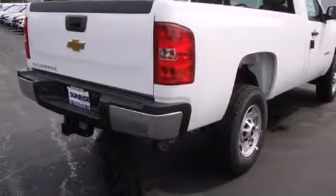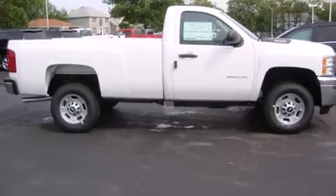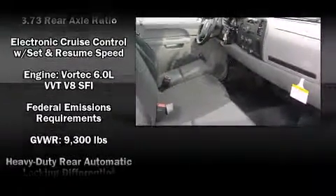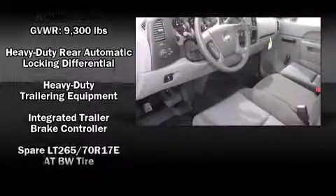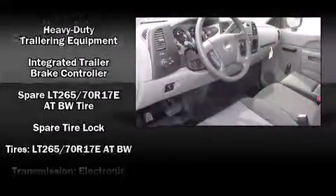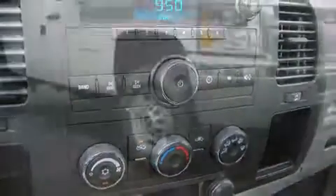Chevrolet also prioritizes safety and security with features such as dual front impact airbags with occupant sensing airbag, traction control, brake assist, ignition disabling, and four-wheel disc brakes with ABS. Electronic stability control ensures solid grip atop the road surface, no matter how challenging the driving conditions.